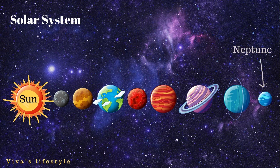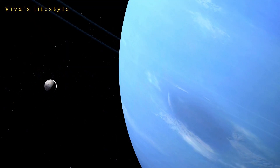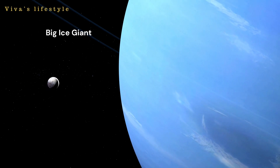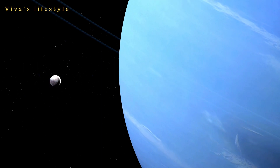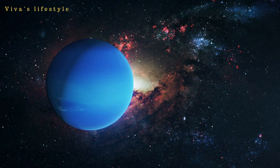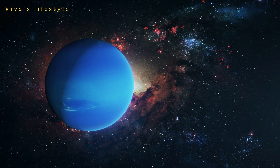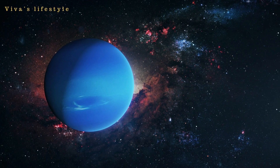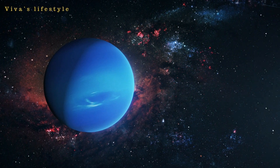Now it's time to study the eighth planet of the solar system, that is Neptune. Lots of similarities exist between Neptune and Uranus. Like Uranus, Neptune is also a big ice giant. Neptune's atmosphere also contains hydrogen, helium, and methane. Neptune completes one full rotation around its axis in 16 Earth hours. Neptune takes 165 Earth years to complete one full rotation around the sun — that's the longest time to orbit the sun.